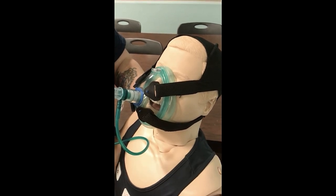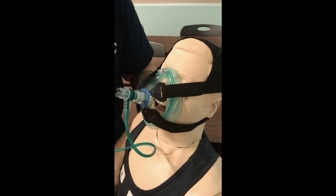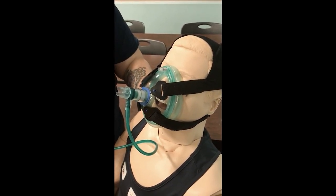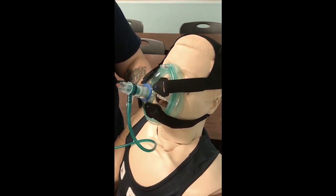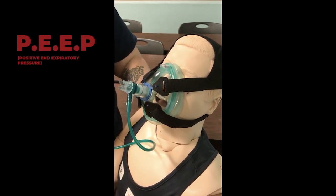Set your flow rate starting at the lowest PEEP setting and make sure the patient can tolerate it. Any open trauma or pneumothorax would be a contraindication — we would not use this device.